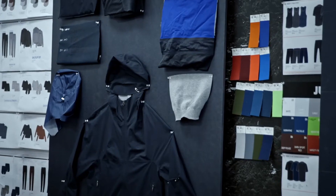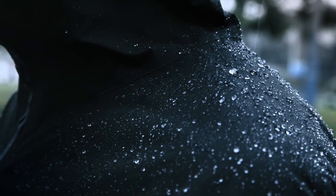Featuring seam-sealed, windproof, and waterproof glide fabric — because without it, you're making the choice between warm or dry.